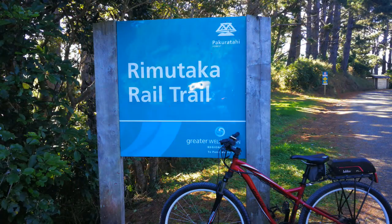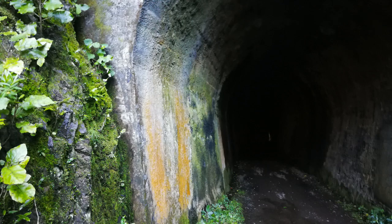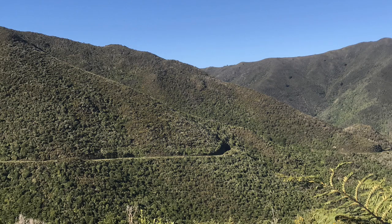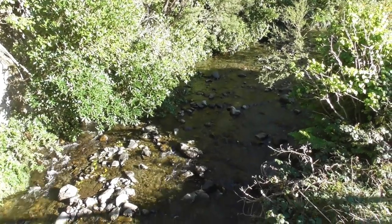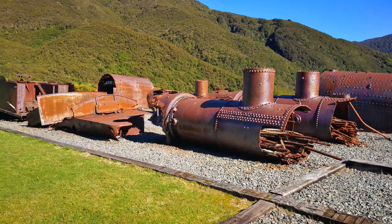The original Rimutaka Railway was built in 1871. A tunnel through the range was preferred but proved too costly, so the solution was to build a railway over the Rimutaka range. They actually continued to use this railway line for another 77 years as part of the main line, and the Rimutaka tunnel was only opened as late as 1955.